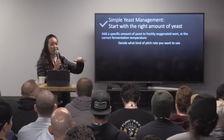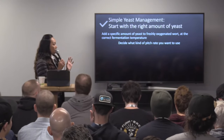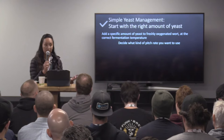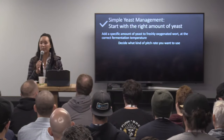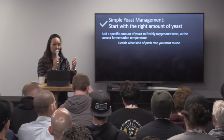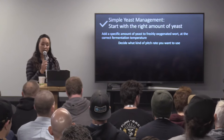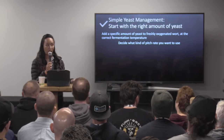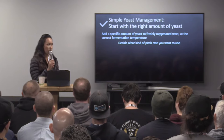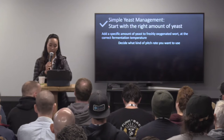We're talking about pitching rates. Start with the right amount of yeast. First, you really need to decide what kind of pitch rate you want. If you're making a clean IPA, you probably want to stick with close to that 1 million cells per mL per degree Plato rule of thumb. If you're doing something that's a little bit more ester-forward, flavor byproduct-forward, like a Belgian, you may want to pitch on the lower end of that scale — maybe closer to half a million or 0.75 million cells per mL per degree Plato. High gravity beers are going to need more yeast and more oxygen. The oxygenation part is a big part of this as well.